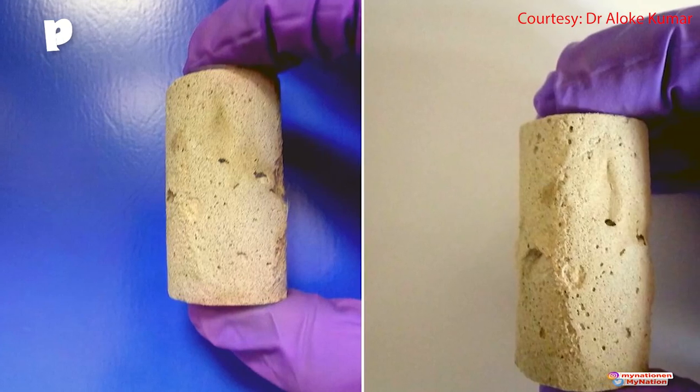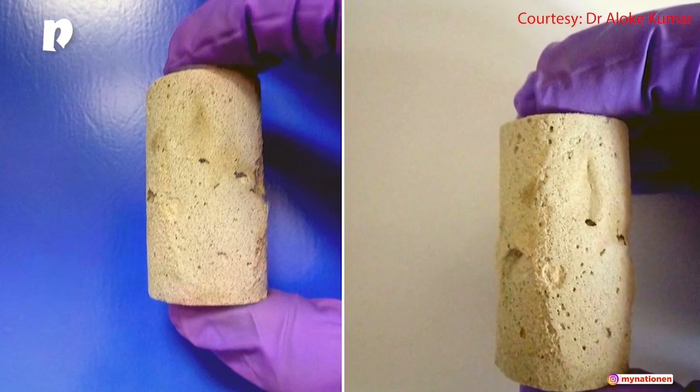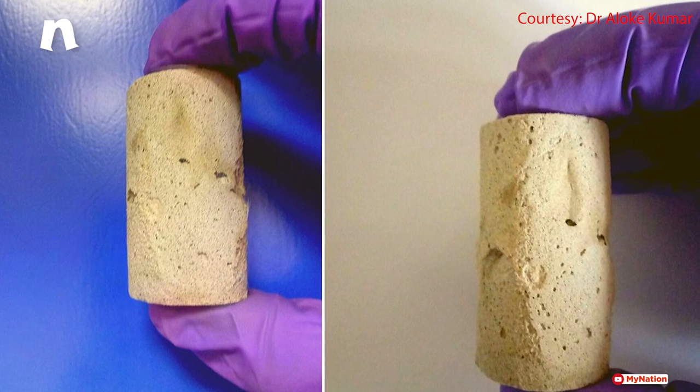However, the first set of bricks the team produced lacked strength, since they could be crumbled with just bare hands. To tackle this issue, the team used guar gum extract to strengthen the space brick, and it worked.